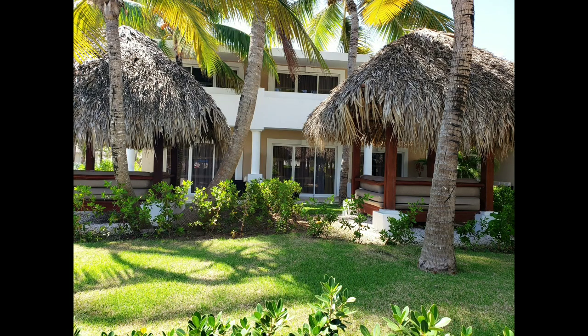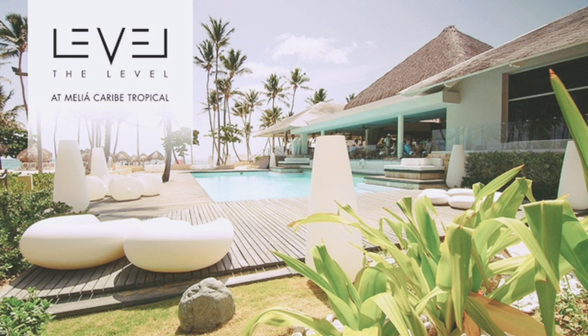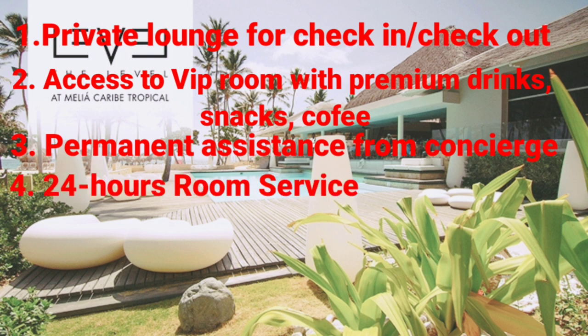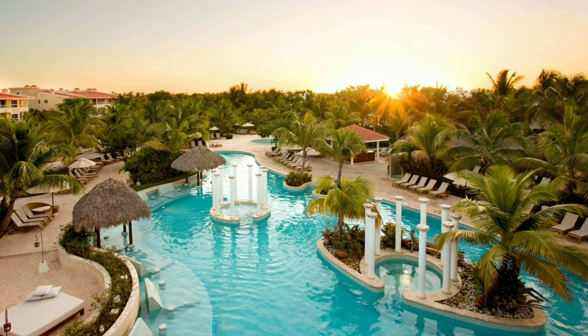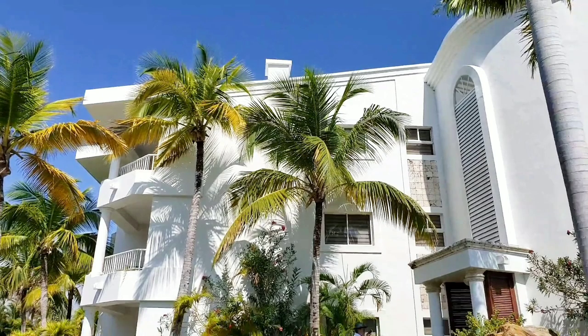The premium beach rooms on the ground floor have palapas. The Level is located next to the main reception. Privileges of the Level include: private lounge for check-in and check-out, access to a VIP room with premium drinks, snacks and coffee during the day, permanent concierge assistance, 24-hour room service, a private pool and restaurant, bigger rooms, and bonuses like a pillow menu, aroma menu, and preferential restaurant reservations. This is the exclusive pool and restaurant of the Level.